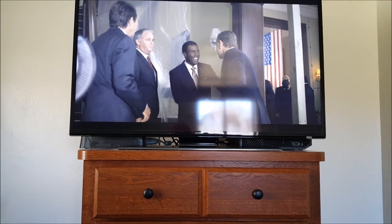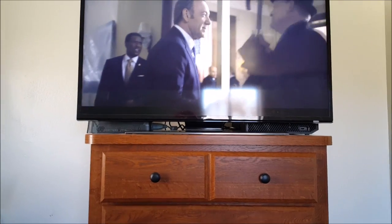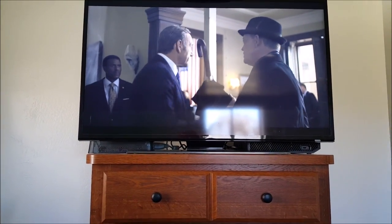I have a 40-inch Samsung 4K TV in the bedroom — yes, 4K. I moved the 50-inch from in here to the man cave and brought the 40-inch in here.